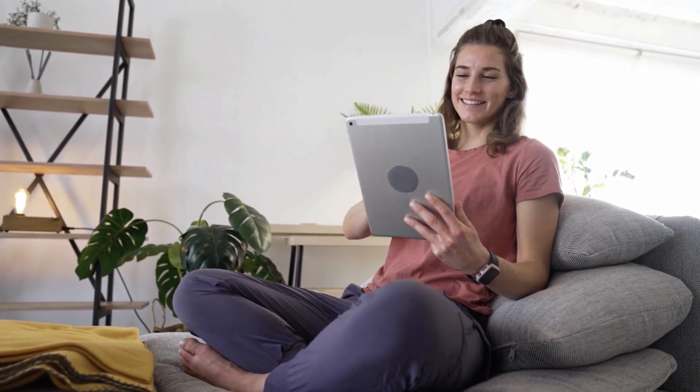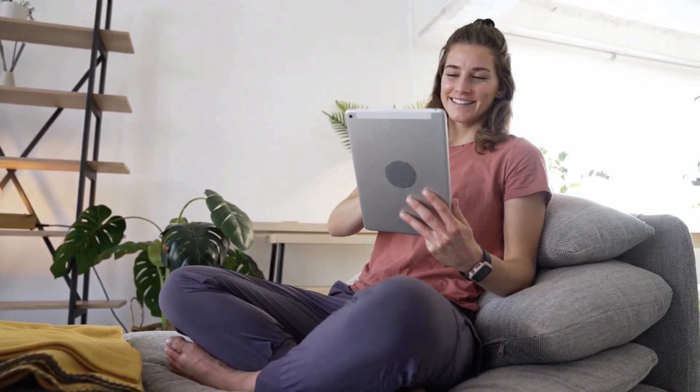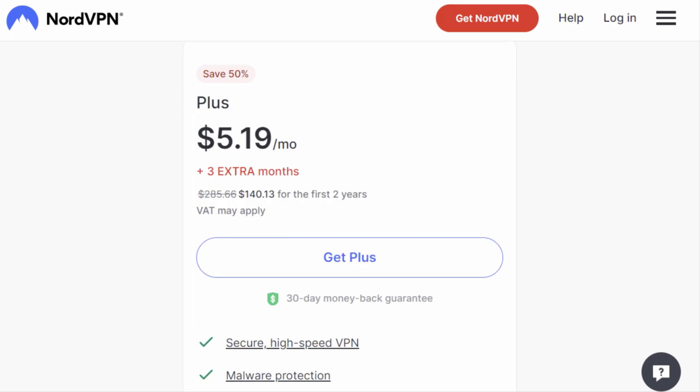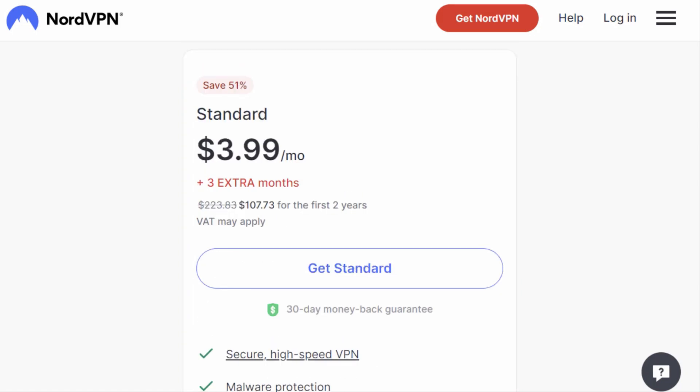Check out the timestamps below for easy navigation and remember, all the links to pricing and discounts are in the description and pinned comment. When you visit the NordVPN website, you'll see their standard offer. NordVPN offers various plans to suit your budget and they all come with a 30-day money-back guarantee.